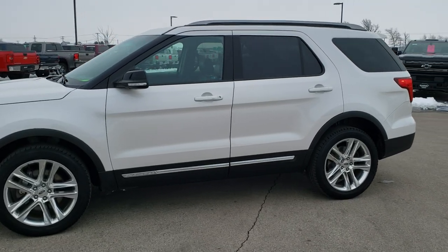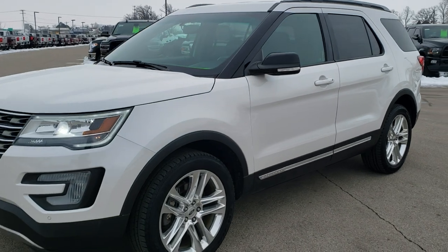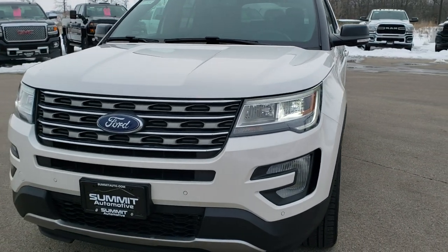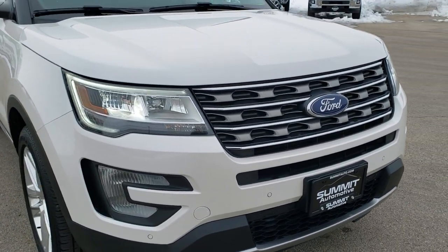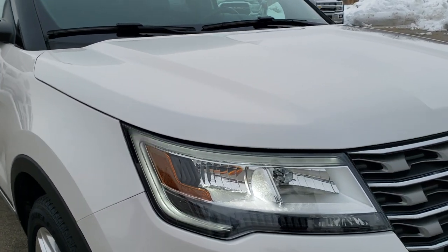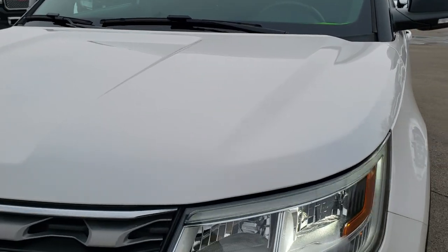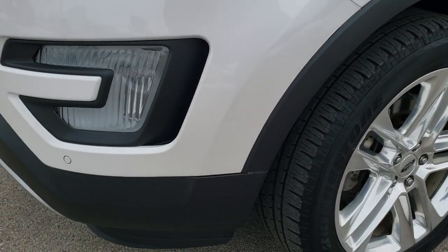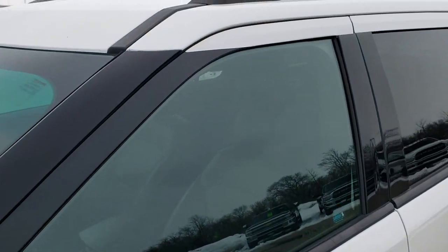This is stock number 9C8B. We are here at Summit Auto, your new and used SUV and Ford headquarters. Today we are checking out this super clean 2017 Ford Explorer XLT. This vehicle has the 3.5 liter V6 motor, has been fully safety inspected by our service shop, has a fresh oil and filter change, all the fluids have been checked and topped off, and this vehicle is 100% ready to go.